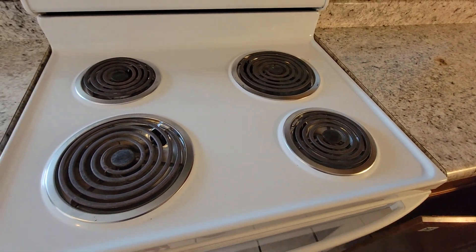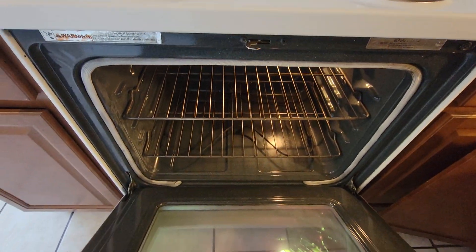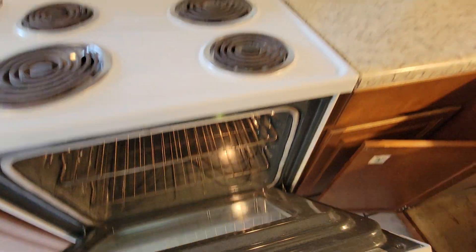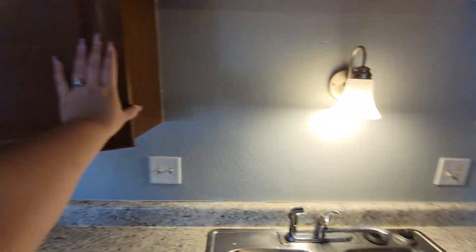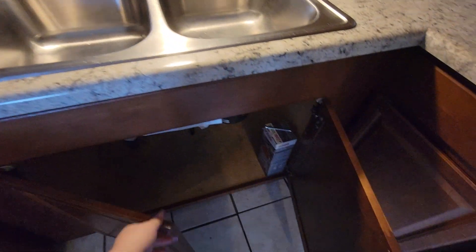This is all new paint and new flooring in the bedrooms. The property was recleaned, light bulbs replaced, new AC filters.